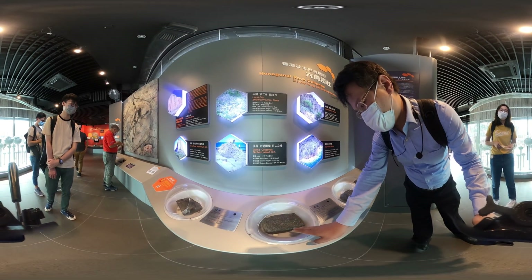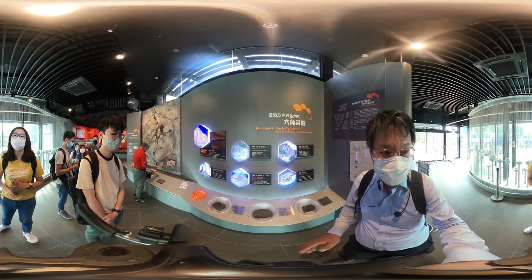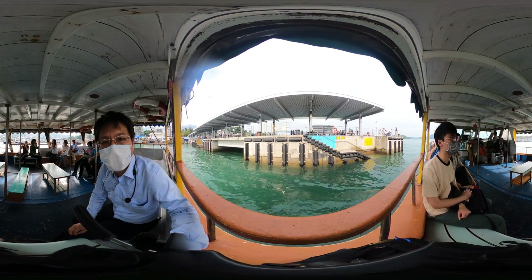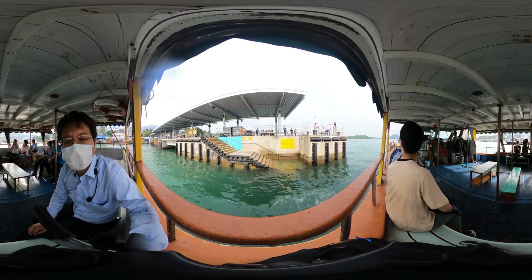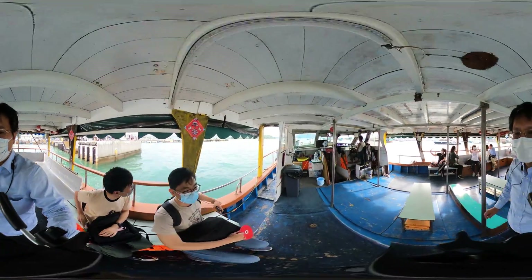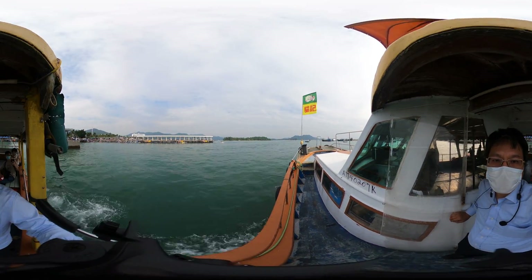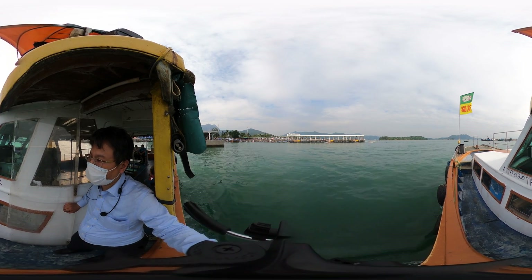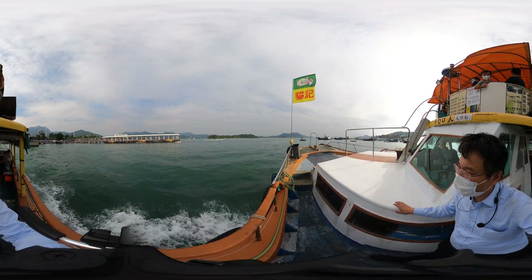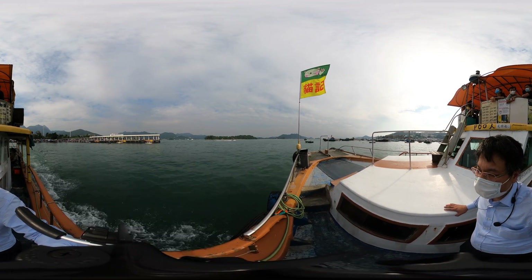You can see the acid volcanic rock over here. Alright, let's go to the site at Sharp Island.